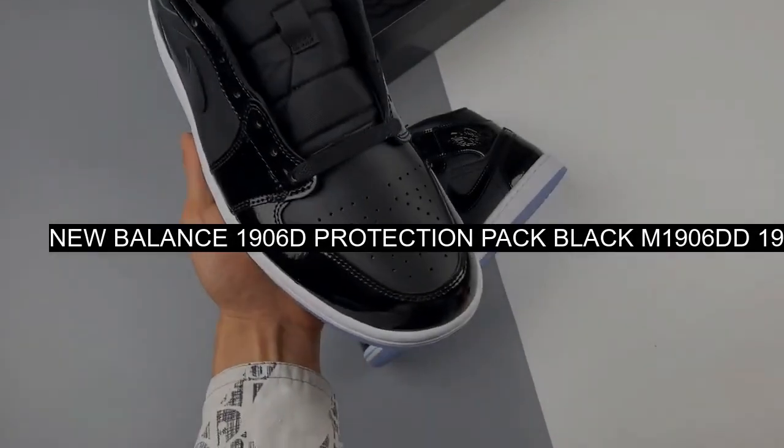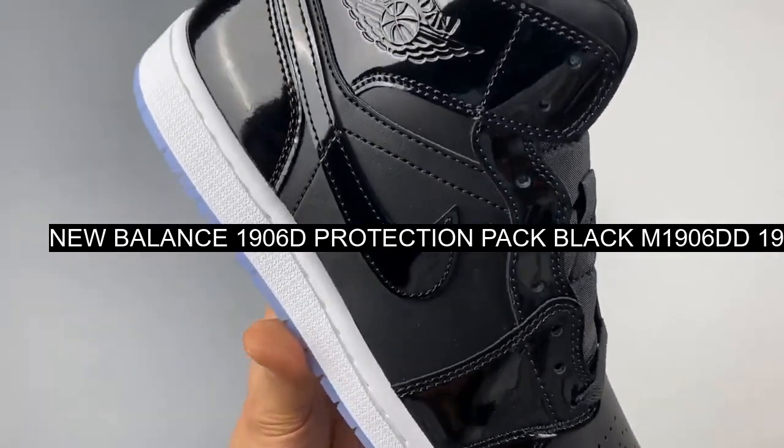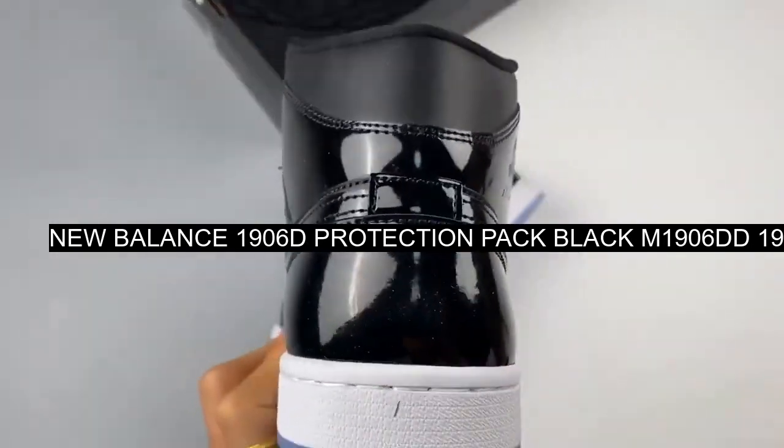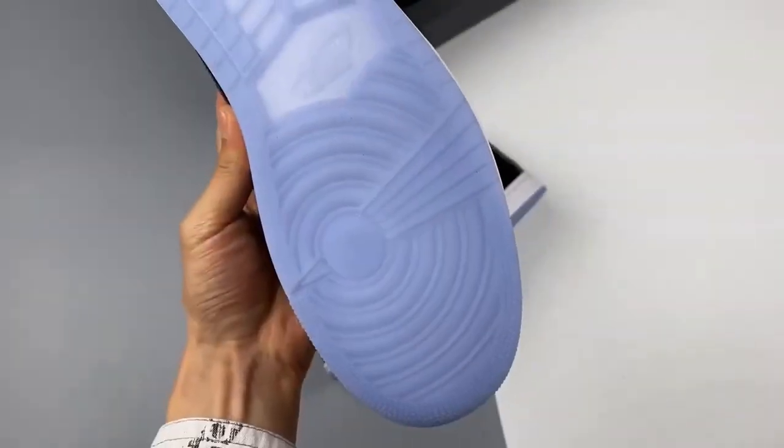It's no secret that NB is trying to push the 1906 silhouette, and to be very honest, we're already falling for it. First introduced in 2010, the old school sneaker has been given a new school makeover.